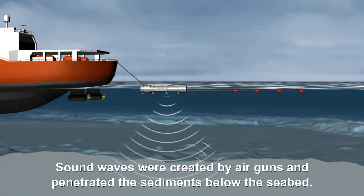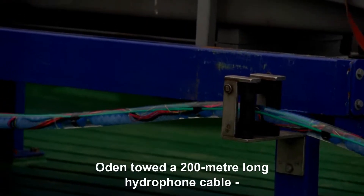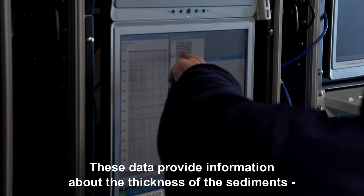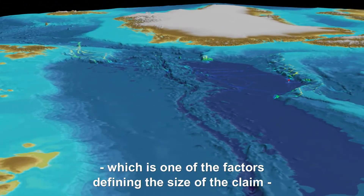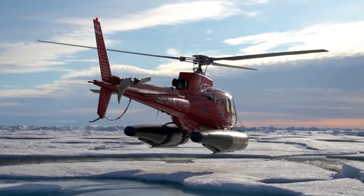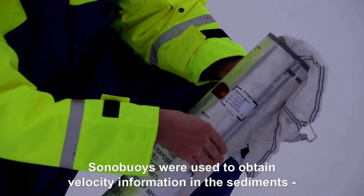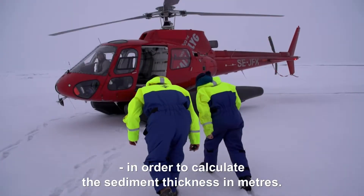Sound waves were created by air guns and penetrated the sediments below the seabed. Odin towed a 200-metre-long hydrophone cable to record the reflections from the sediment layers. These data provide information about the thickness of the sediments, which is one of the factors defining the size of the claim made by the Kingdom of Denmark. Sonobuoys were used to obtain velocity information in the sediments in order to calculate the sediment thickness in metres.